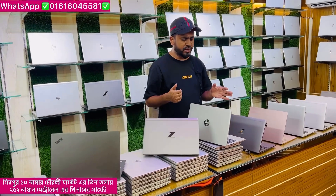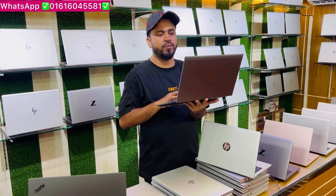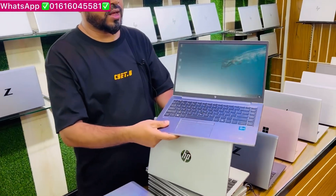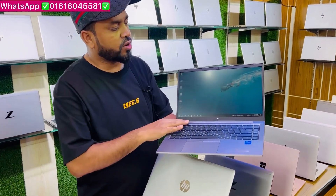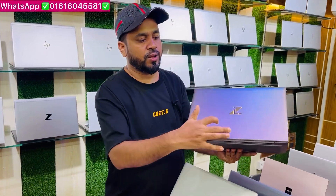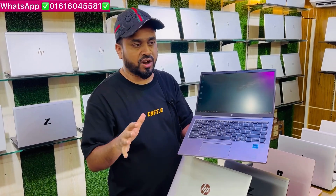There is a Firefly laptop in this workstation series — a heavy-duty workstation laptop. You can search for details. This is 11th generation Core i5 with a metallic body and chocolate color. There is a new Firefly laptop, 11th generation, with Intel Iris Graphics.